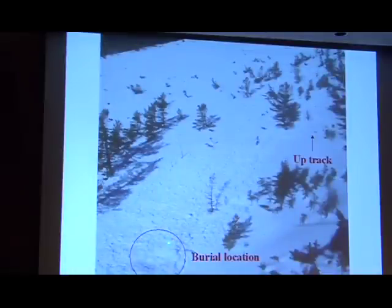This was the burial location right there. You can just see the up track, and they were probably right around here when the slide occurred. An interesting point: from that point to the other side of the slide path was 300 meters. From that point to here, it was only 2 meters. They were just on the edge of it, with no avalanche debris here.